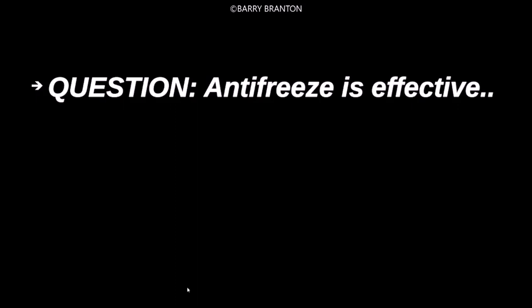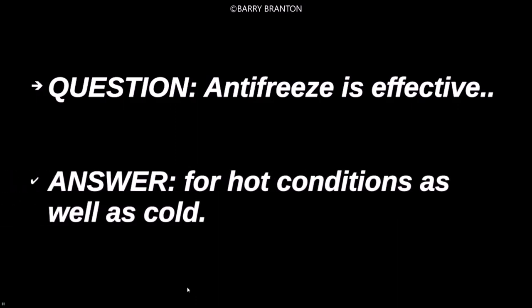Antifreeze is effective for hot conditions as well as cold.